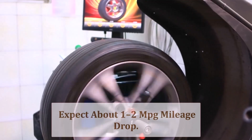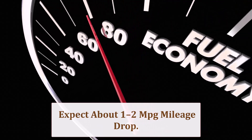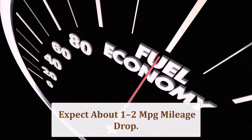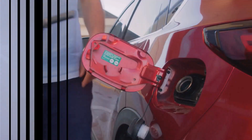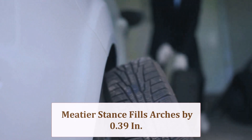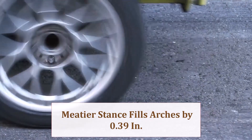Each 285 carcass is heavier, and the 1.4% larger circumference lowers effective gearing, so expect highway mileage to drop roughly 1–2 MPG, with city loops hit harder — unless you upshift earlier or bump pressure 2 psi. Visually, the extra 10mm shoulder fills wheel arch gaps for a meaner stance.